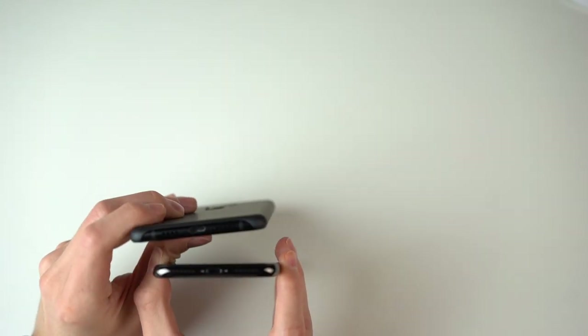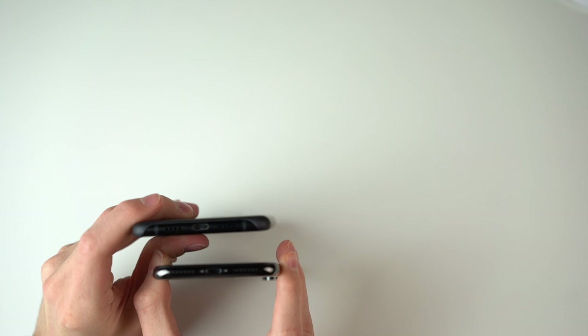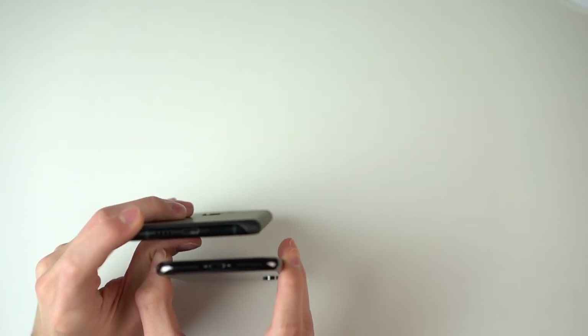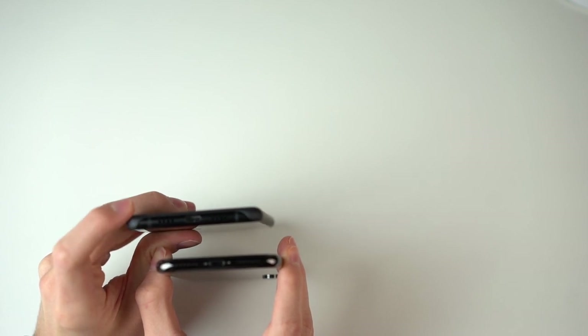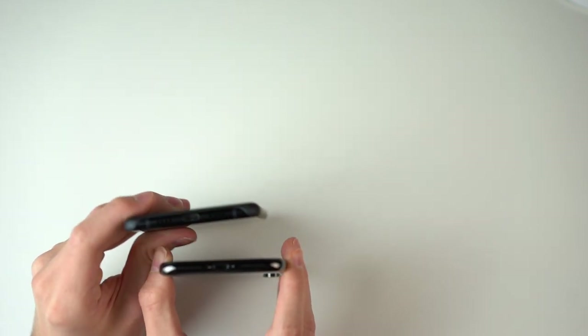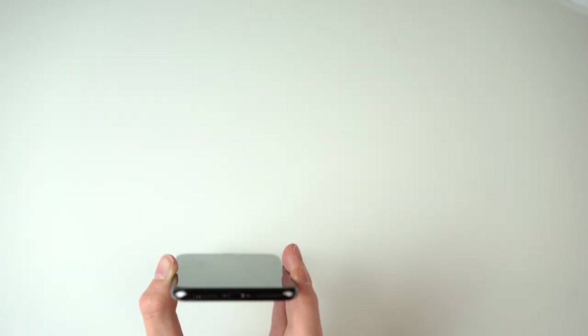It looks in my opinion much better than the older iPhones' frames. Many people think it's too flashy, but in Space Gray it's pretty okay and gives the phone a really nice, very high-quality feel. It really sets the device apart from the cheaper iPhones. Here I have a Xiaomi Mi Mix 2 with an aluminium frame, and you can see the stainless steel looks a bit more sophisticated — it's really up to you which one you prefer.